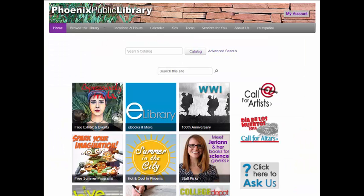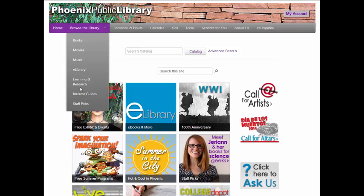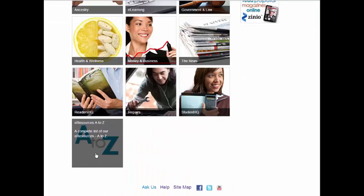With all of the information provided so far, you are ready to start searching for books, but what if you need to do some research for an assignment? The library offers a wide range of resources for all of your research needs. From the main menu, hover over Browse the Library and choose Learning and Research. From this page, you can choose a subject area to research, such as Ancestry or Health and Wellness, or you can scroll to the bottom and choose Resources A to Z.